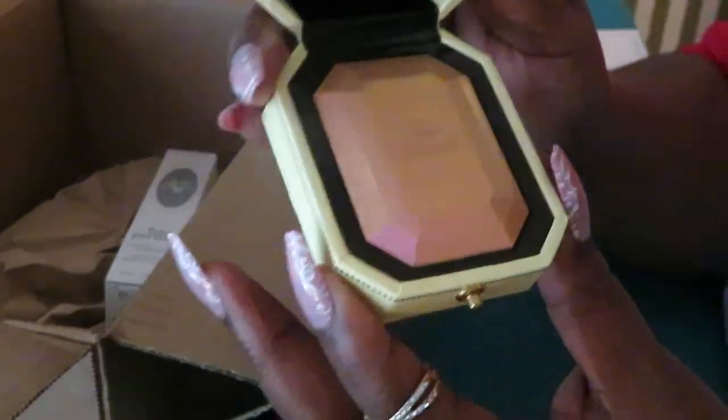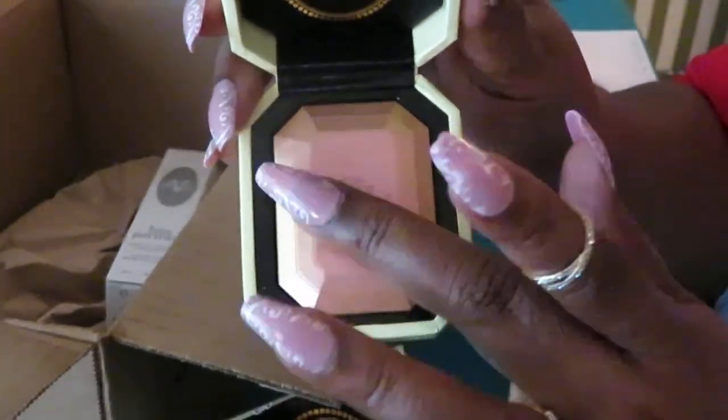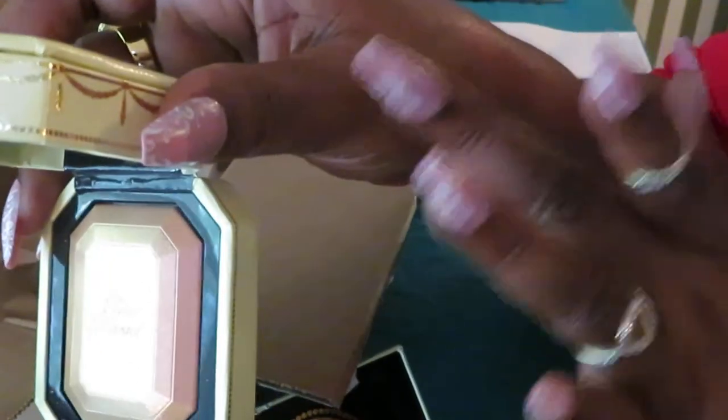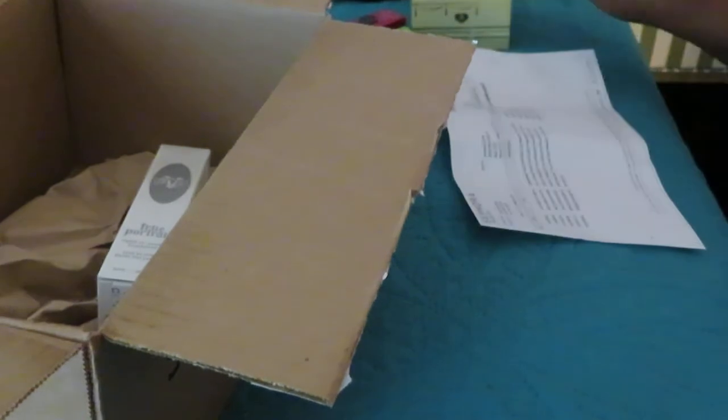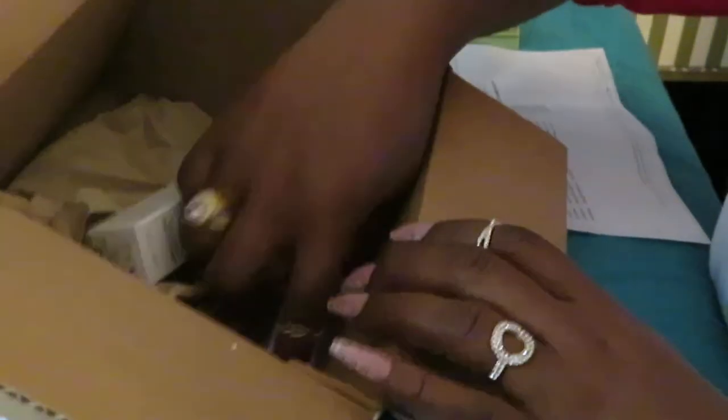That is really nice. I love this highlight. Let me swatch it. Oh, that's going to be pretty on the sister. Oh, that's going to be pretty — there it is, that glow. Y'all know I love me some highlight. Thank you, Too Faced. I love Too Faced. Like I said, I got that for $12, y'all — was $38. Who would've thought?